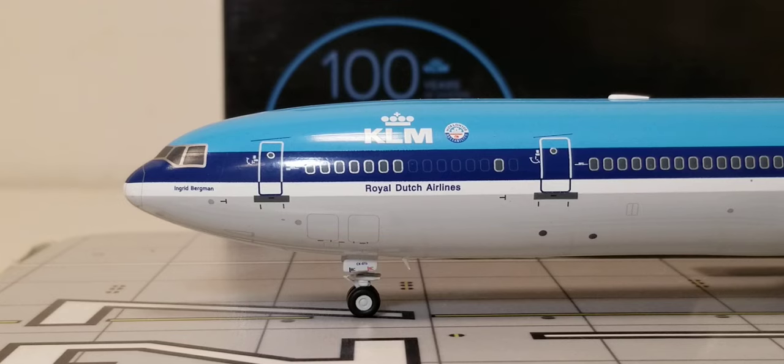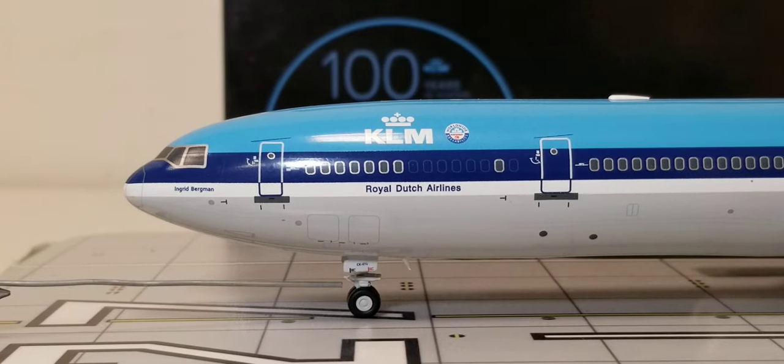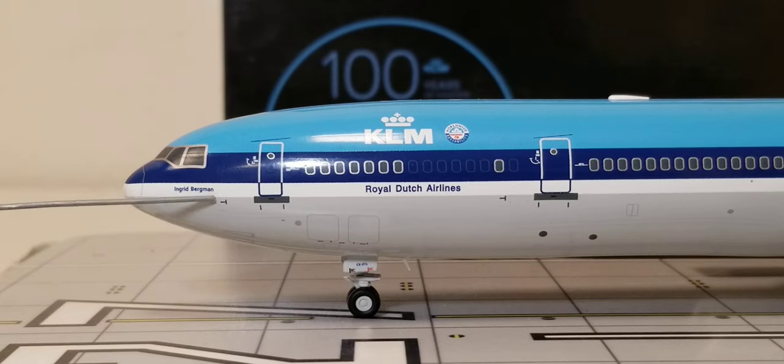Looking at the front of the aircraft on the port/left side, we start at the front nose gear — the nose gear struts, the nose gear door featuring the partial registration number, the pitot tubes and static ports, the radar nose cone, the windshield wipers, and the cockpit windows. Underneath the cockpit windows right by the L1 entrance door is the actual name of the aircraft: Ingrid Bergman.